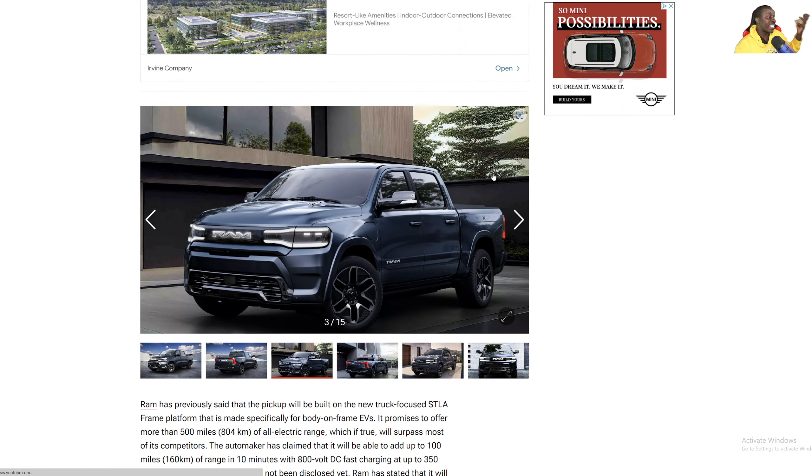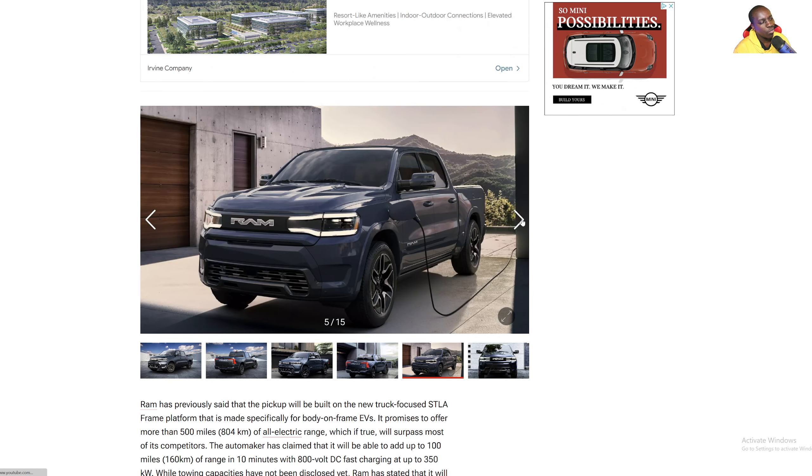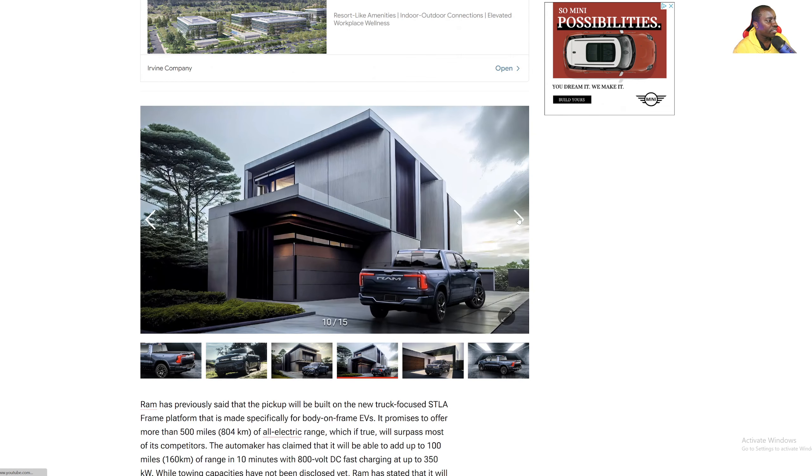It's kind of disappointing. I think they could have done something with it, or at least the way that the truck sits. I think they should have made it a little bit closer to what the concept looked like. But they did nothing — literally nothing. All they did was just take a Ram truck, put the battery in it, and give it a little bit of technology. But that's it.